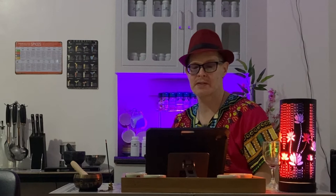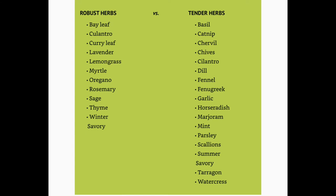Tender herbs include horseradish, marjoram, mint, parsley, scallions, summer savory, tarragon, and watercress. Preparing fresh herbs: removing leaves from stems — large leaf herbs, herbs with woody stems, herbs with delicate stems, herbs with thick bottom stems. Chopping and crushing: chop coarsely, chop finely, chiffonade, crush herbs.